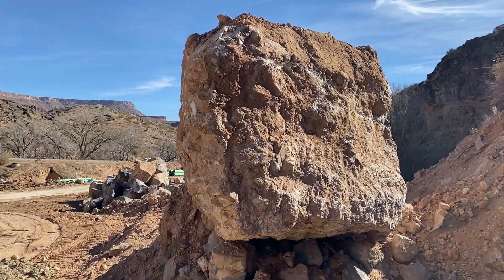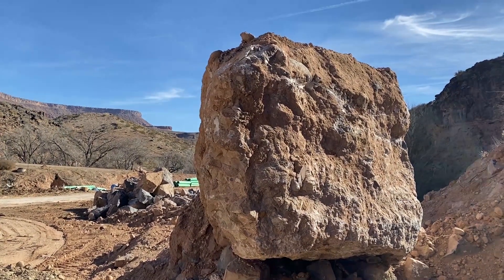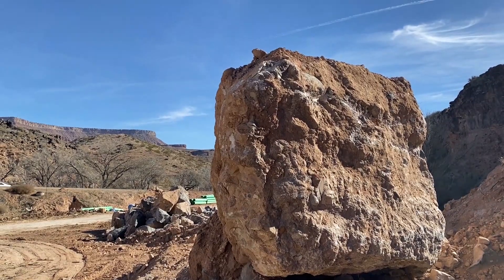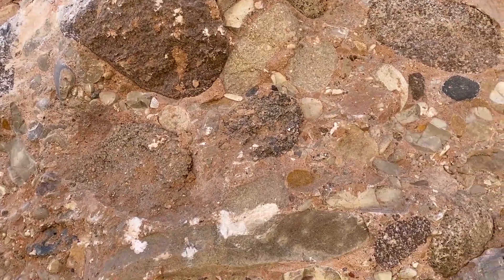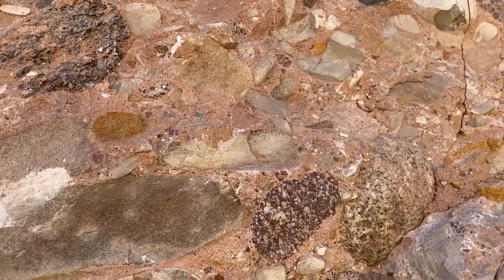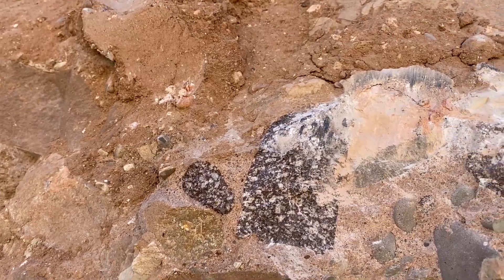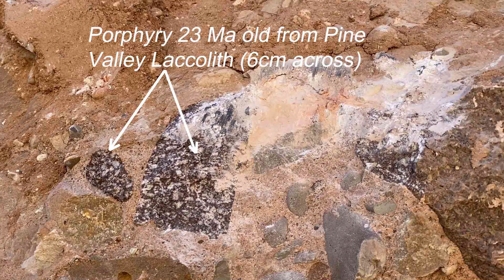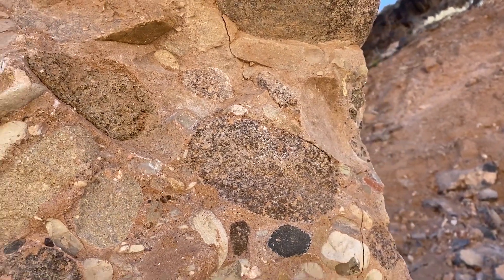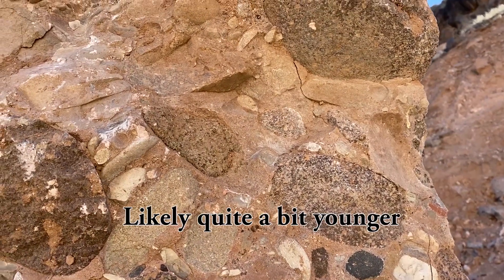Here we have a large chunk of conglomerate that came down. Let's look at some of the bigger stones — the clasts, pebbles, river rocks — and see if we can determine what they are and where they're coming from. These are igneous rocks; it looks like porphyry. That's the typical rock you find up on Pine Valley Mountain — 22 to 23 million year old rock in this conglomerate. That tells us this sediment has to be younger than 22 million years old.